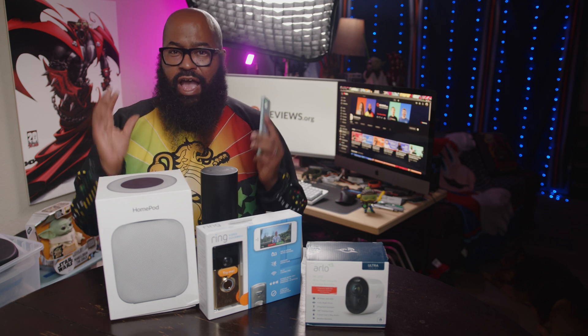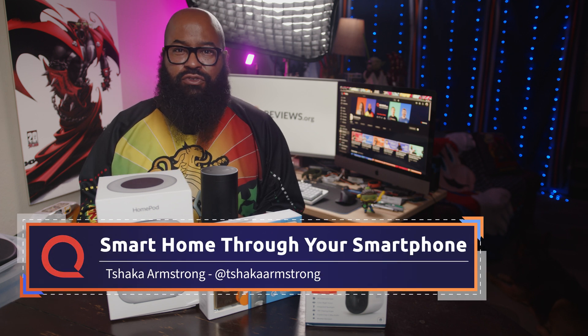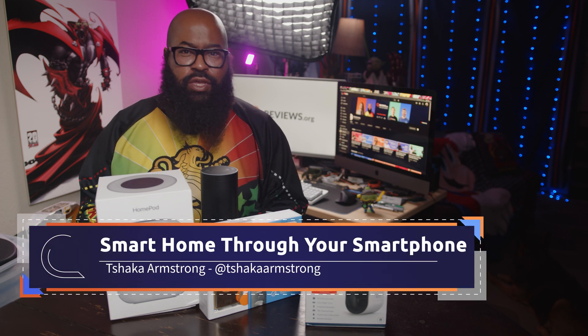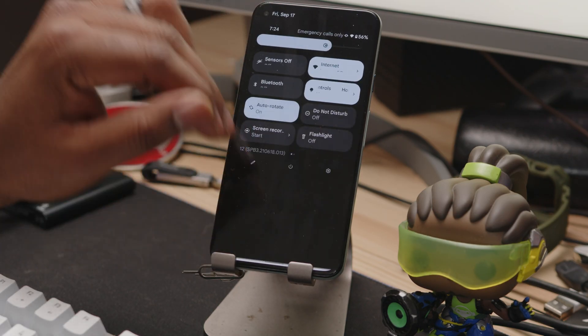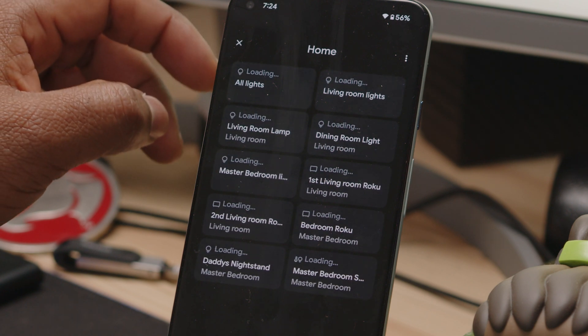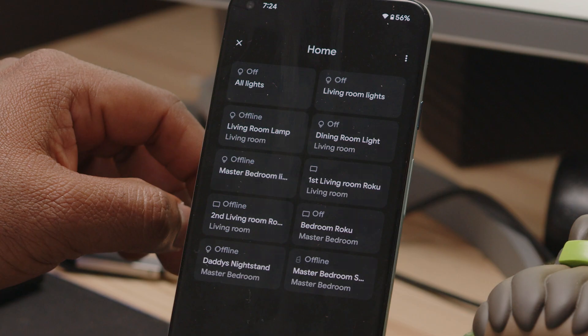We do seemingly everything through our smartphones — shop, communicate, count steps, even stare out into outer space. So why is it so difficult to get our smartphones to easily be our smart home hubs? There are some things to unpack. I'll explain them and show you how you actually can control many of your home automation items directly from your phone.